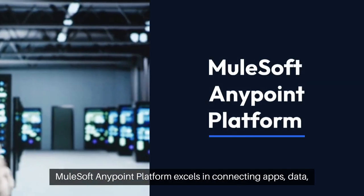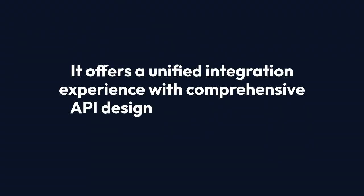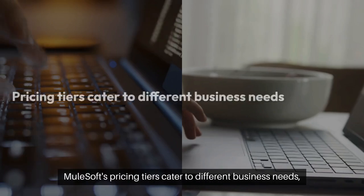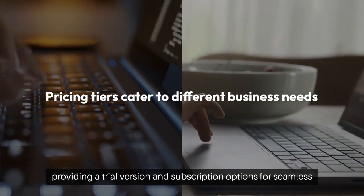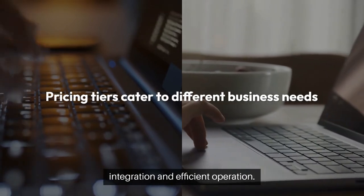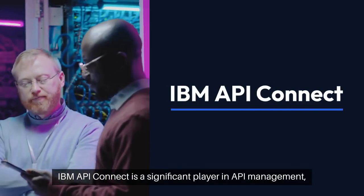MuleSoft AnyPoint Platform excels in connecting apps, data, and devices. It offers a unified integration experience with comprehensive API design and management tools. MuleSoft's pricing tiers cater to different business needs, providing a trial version and subscription options for seamless integration and efficient operation.